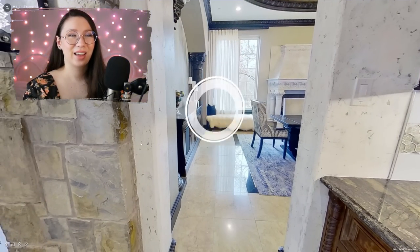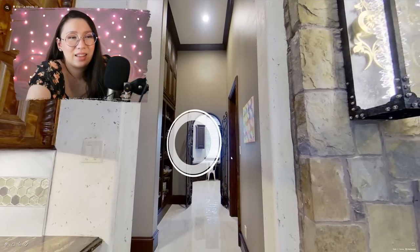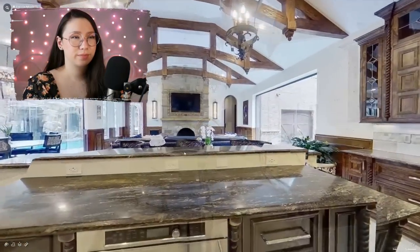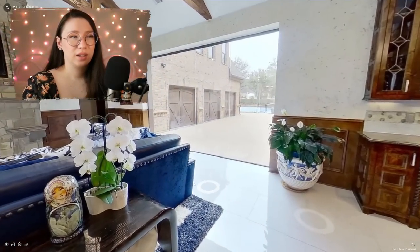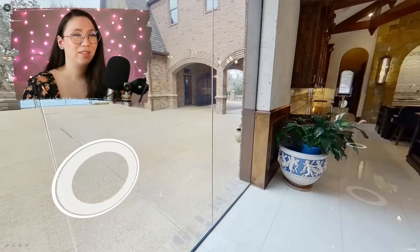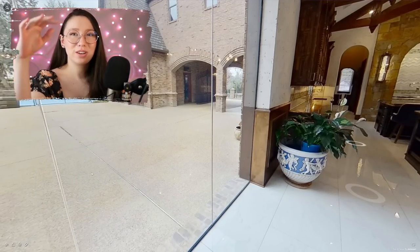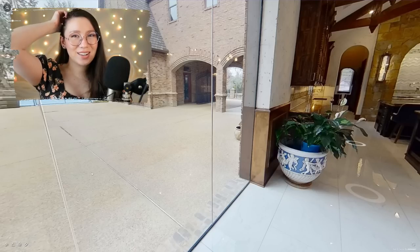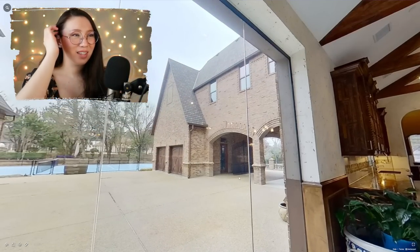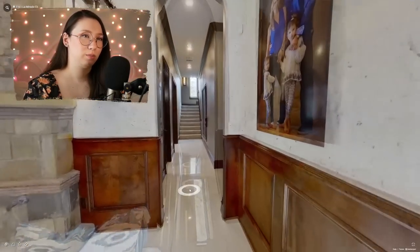Oh my gosh, this bathroom does not match anything else going on in this house. Like, the exterior - if I showed you this bathroom, you would not think it was from the same place. The windows are so odd. I love big windows like this, but they just don't match the house I'm looking at. I see tennis courts over there, which doesn't surprise me. Oh my gosh, big family portrait - they have a lot of money. I'm getting stuck. I can't click over there.